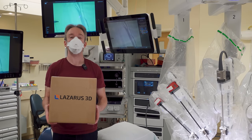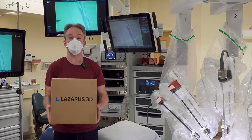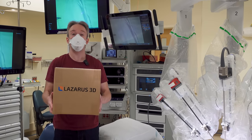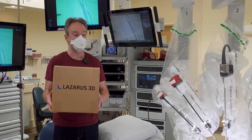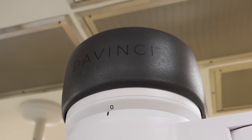I got an email from a company called Lazarus3D, offering to show me my own internal organs — not on a screen or visualisation, but by 3D printing a full-size, realistic and heavy copy of my abdomen, and cutting into it with an actual surgical robot.